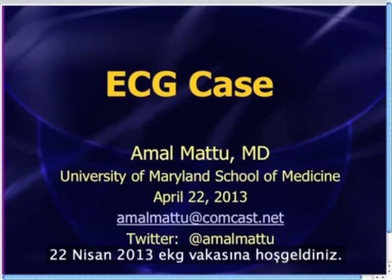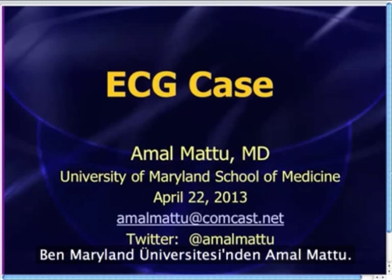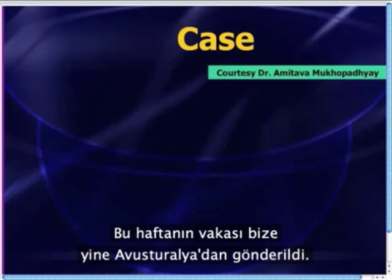Well, greetings everyone, and welcome to the EKG case for the week of April 22nd, 2013. This is Amal Matu from University of Maryland, and this week's case is sent to us from Australia.